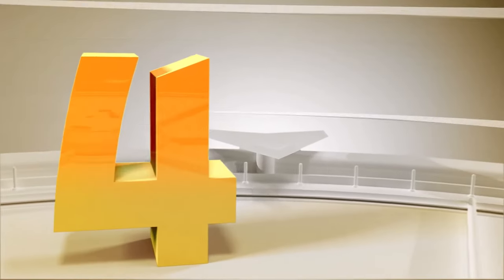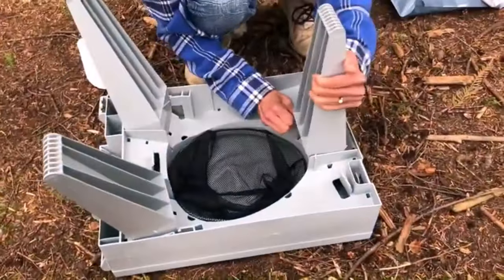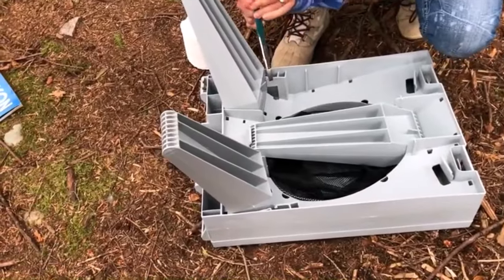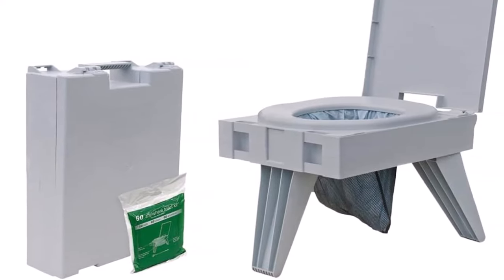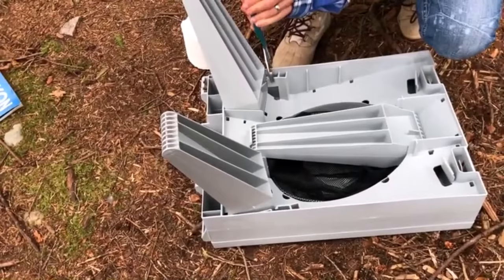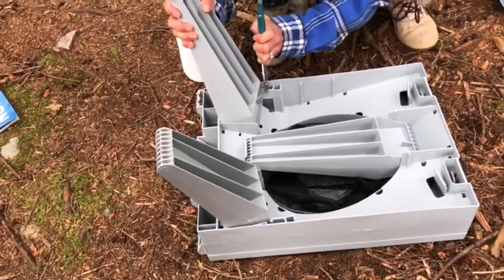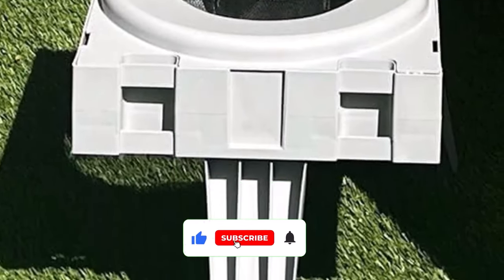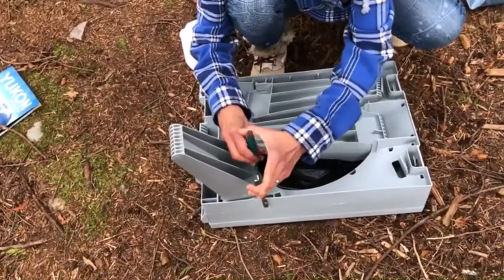Number 4. CleanWist Portable Waste Kit. Compared to other toilets on this list, the CleanWist Portable Waste Kit is very different. If you're tight on space and need something compact, this top-rated boat toilet is the one for you. It uses a foldable design that allows you to open the legs when you need it and pack it in a suitcase when not in use. Despite having moving elements, it is very stable and has a weight capacity of 500 pounds. When opened, it resembles a standard chair with a bowl-shaped seat and a waste bag placed underneath.